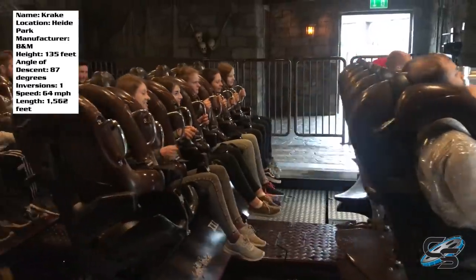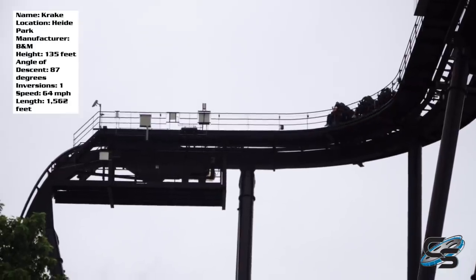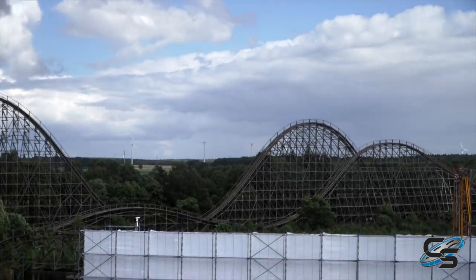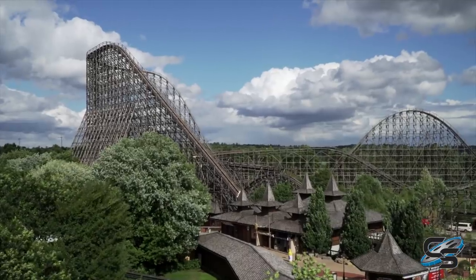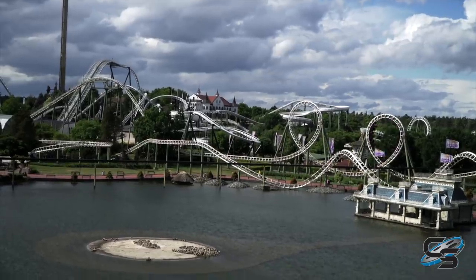So you get the all clear and you start up your lift hill — again, 135 feet. When you crest the top, you reach a straightaway that eventually leads to a 90-degree turn towards your drop. On that first section of straightaway, you actually get a really nice view of the Intamin wooden coaster, Colossus. Colossus was closed when I visited, so I think the view just kind of made me more sad than anything. But when you hit that turn, your view actually changes towards all the white coasters, so they're conveniently placed next to each other.